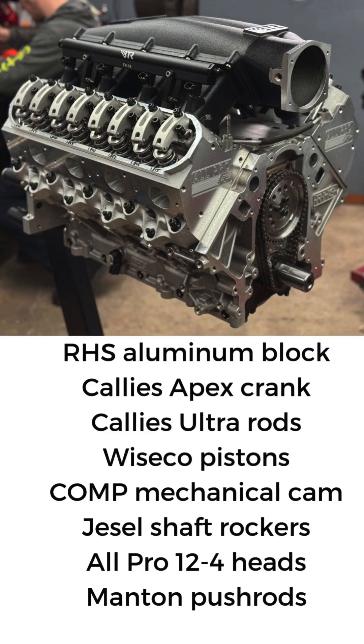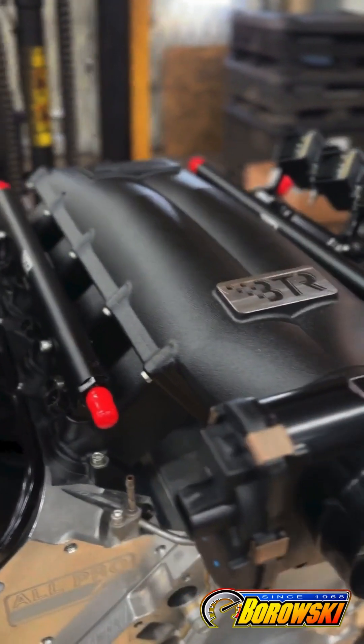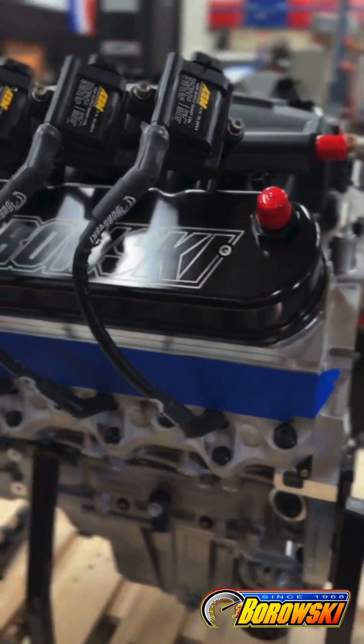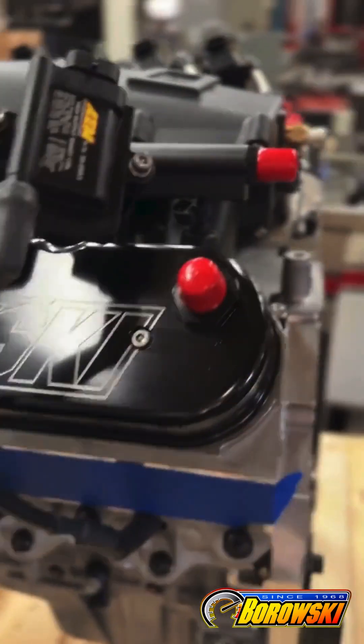Callies Apex crank and Ultra rods with Wiseco pistons. The top end features a Comp mechanical roller cam and Jesel shaft rockers with All-Pro 12-4 heads and Manton pushrods. Scott chose a BTR Trinity intake and Holley Dominator engine management system.